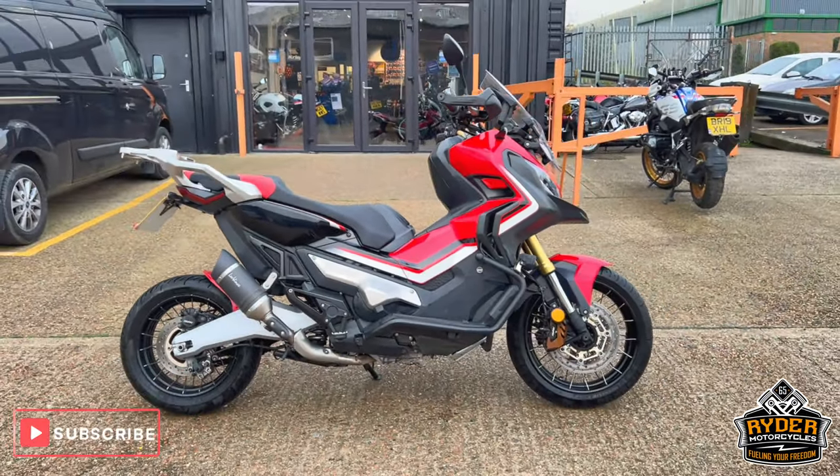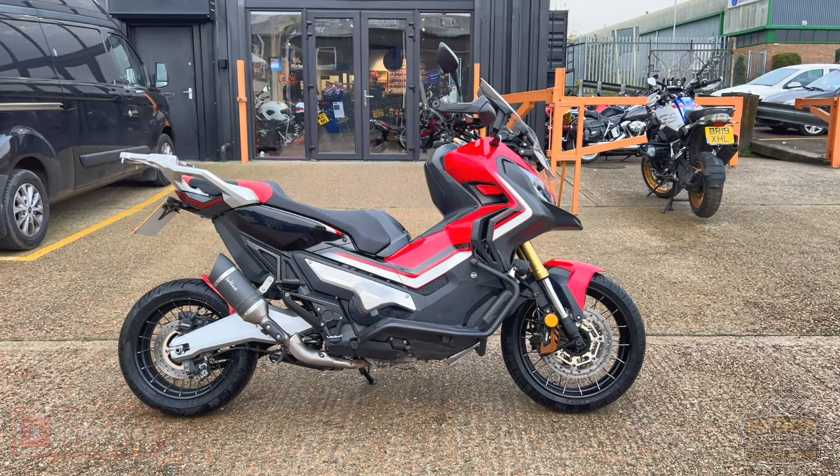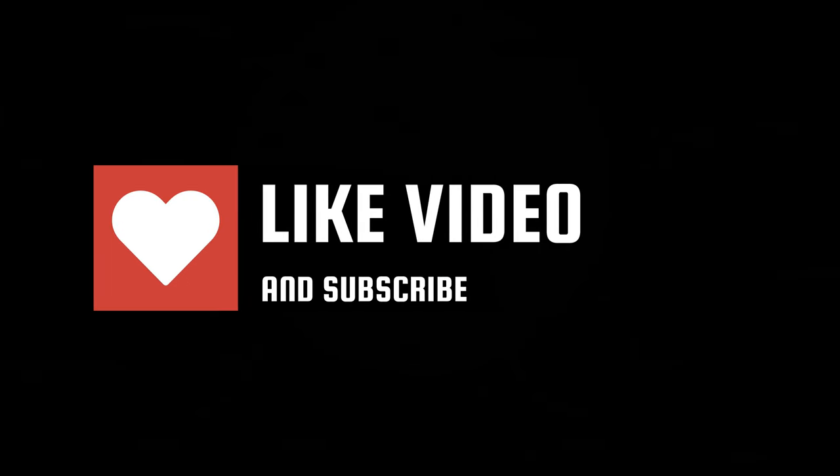If you'd like to know anything else about the bike or would like to come view the bike, it's at Ryder Motorcycles, Castle Road, Sittingbourne.